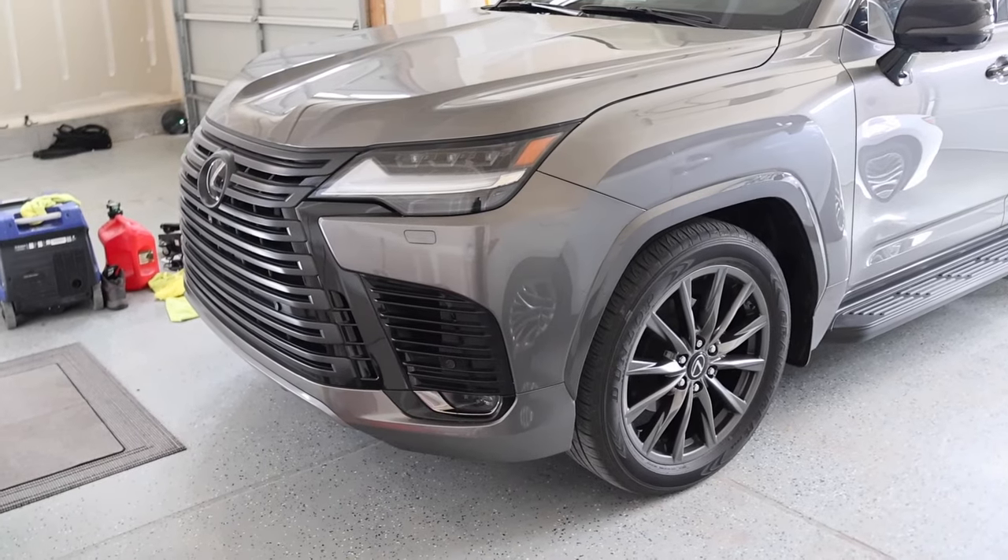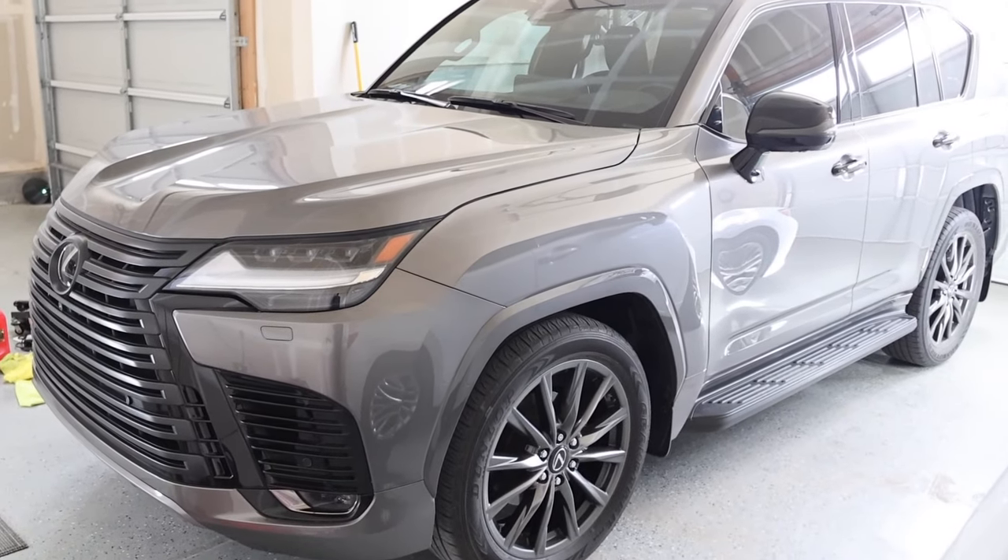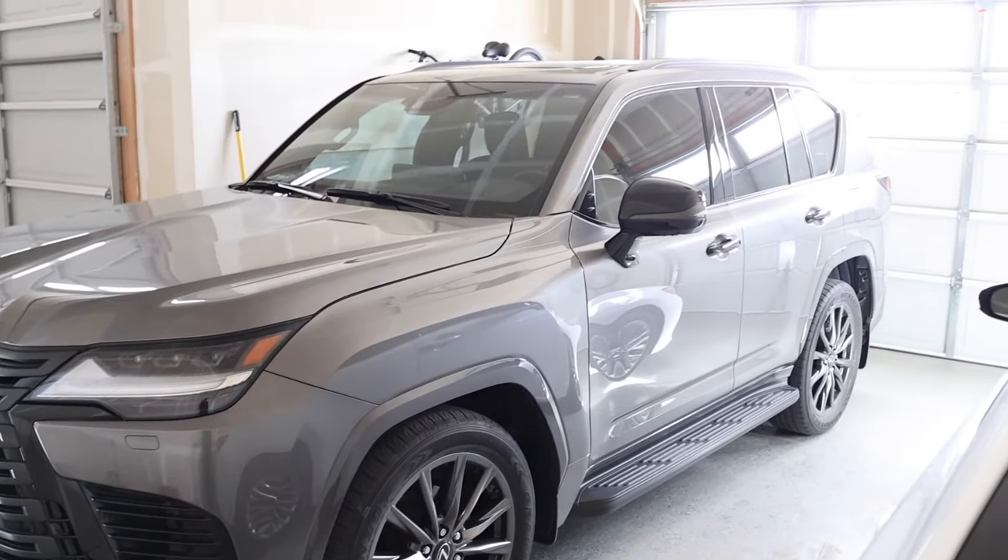If you look under this SUV, this has a 10-speed Aisin transmission. You heard that correctly. Ram 3500s with the high-output Cummins has Aisin 6-speed transmissions. That Lexus has a 10-speed Aisin.